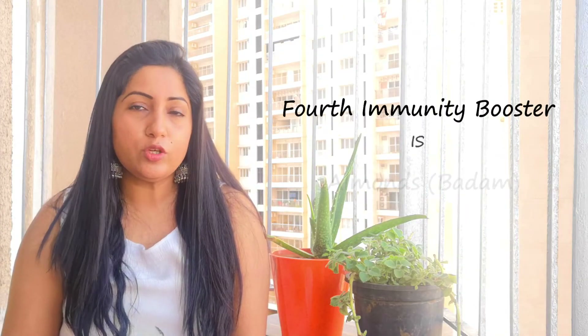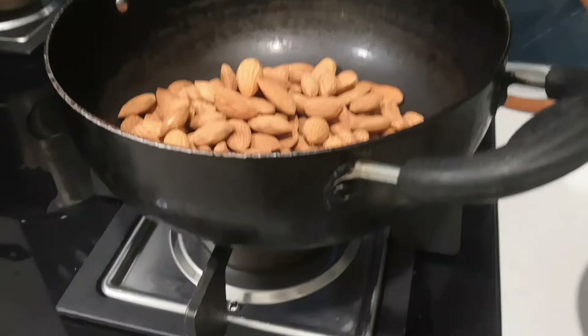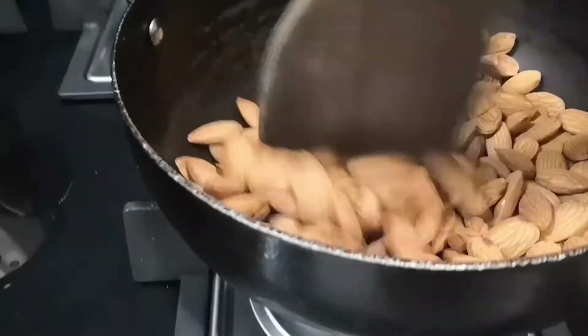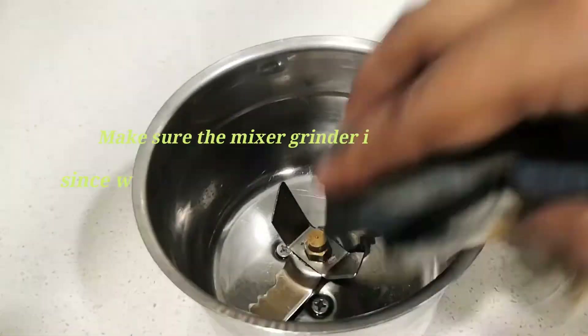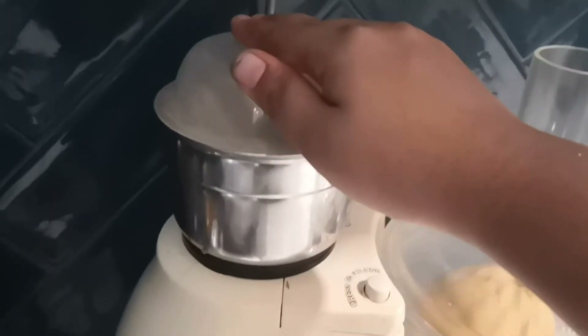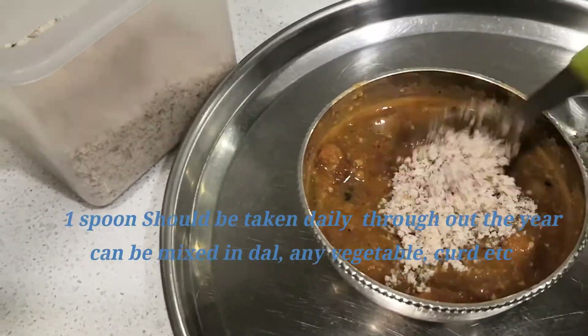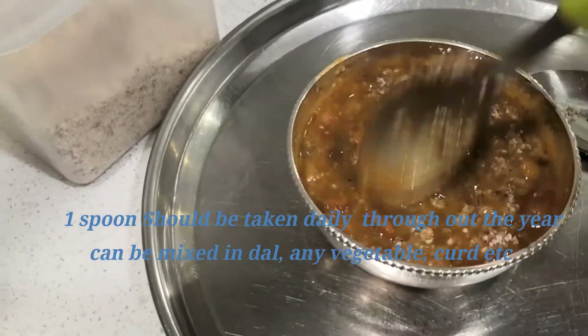The fourth variety of immune booster is almonds, which are loaded with antioxidants and help fight infections. I give it to my kids in their kheer, or you can just add it to dal too — the entire family can take it. Just roast them, make a powder, store it in the fridge, and every day put one spoon per person.